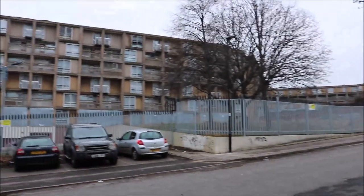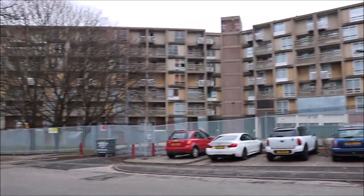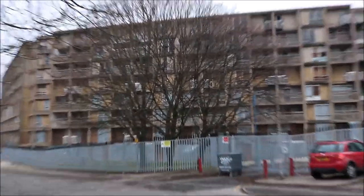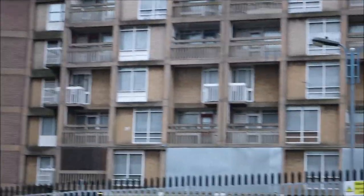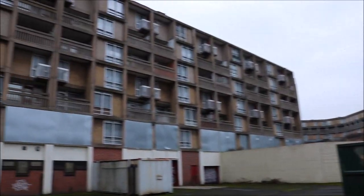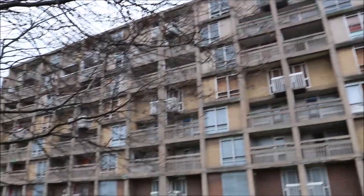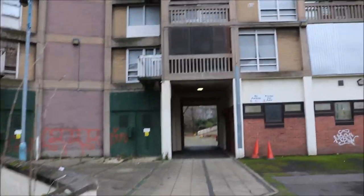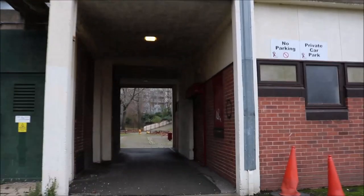All of this is abandoned — sorry about the camera shaking, I'm freezing. It's a whole abandoned estate. It's very sad that all of this was once a massive community; these flats were lived in and now it's just nothing.